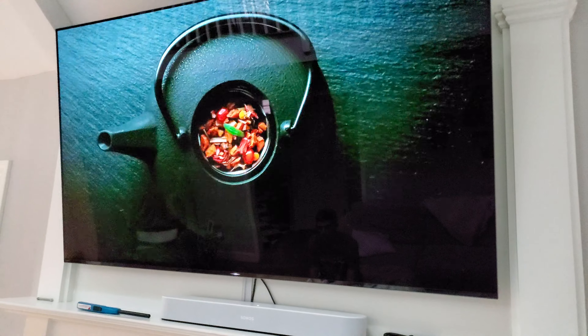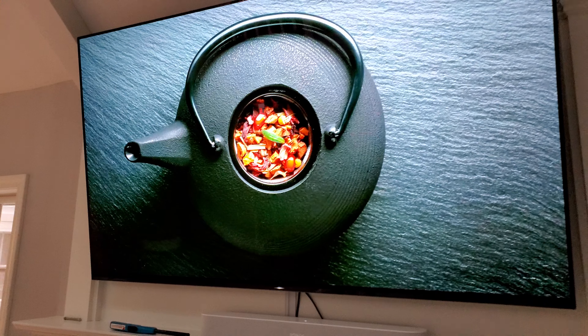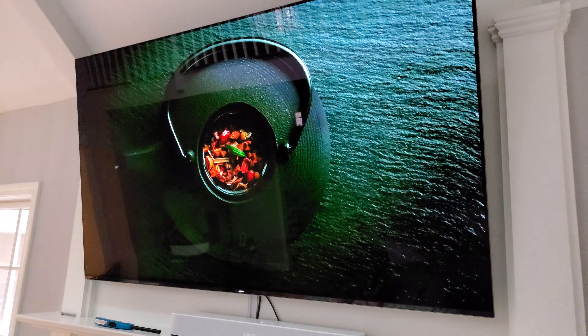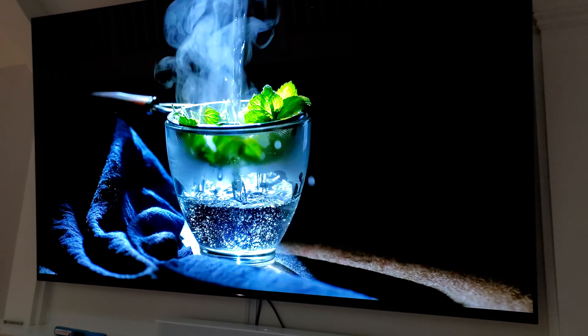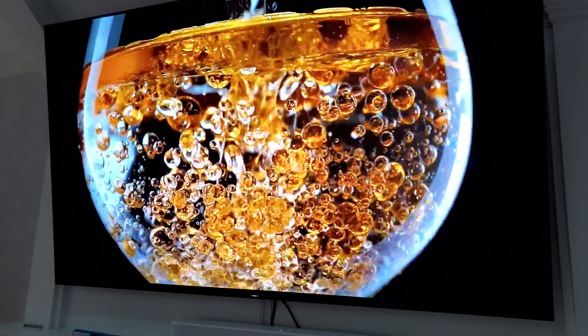The A9G is a lot more expensive than this model here, and it isn't better in every single aspect. In some ways, a lot of people believe the AF8 was a better display. That can be debated, but what can't be debated is the amount of difference in price — it can be a $1,000 difference. It is a great deal cheaper than the A9G.